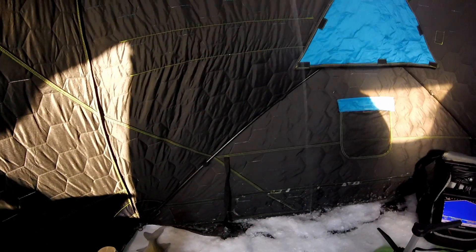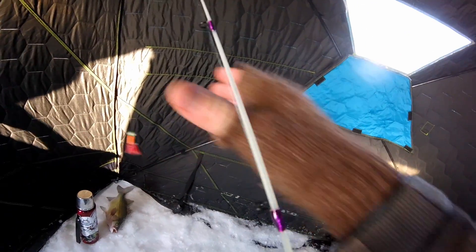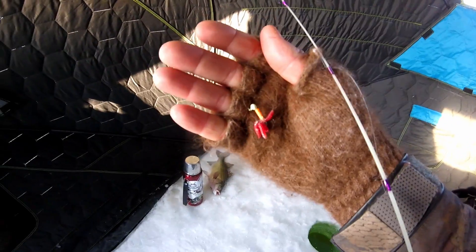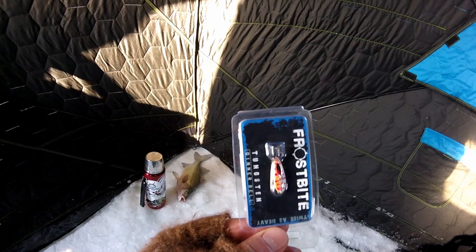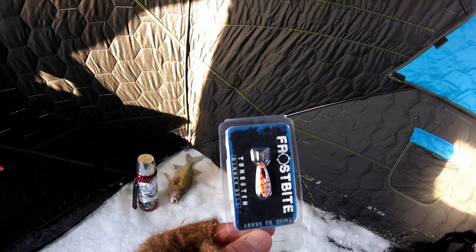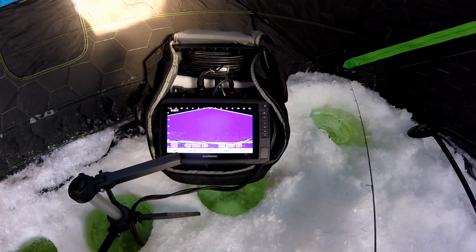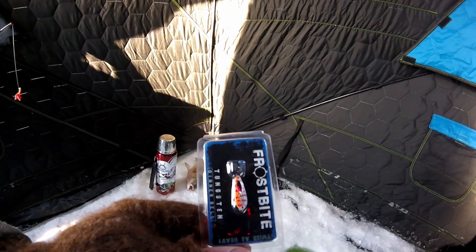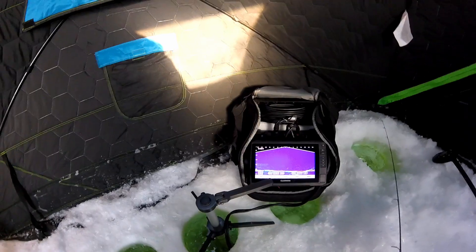We're going to make a change. I don't know how well you guys will be able to see this jig, but that's what we've got on right now. We're going to switch over to the frostbite dinner bell in the lip smacker color, and we'll just see. We did just have another mark swim through and look at the minnow, then decided it wasn't hungry. Hopefully with a smaller bait that's a little more aggressive, we'll be able to get a few fish wrangled here. We'll give it a shot.